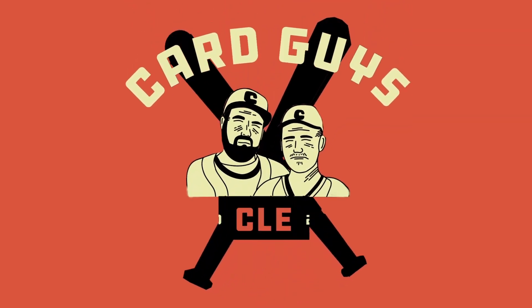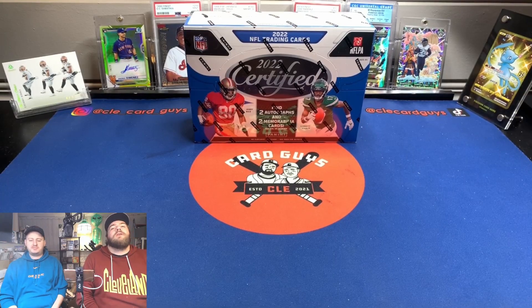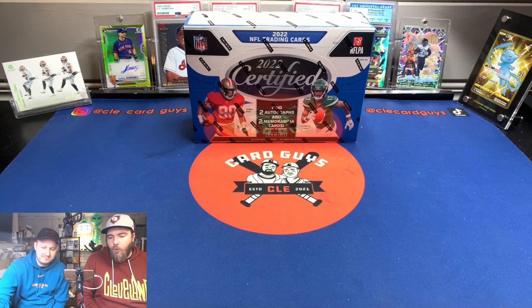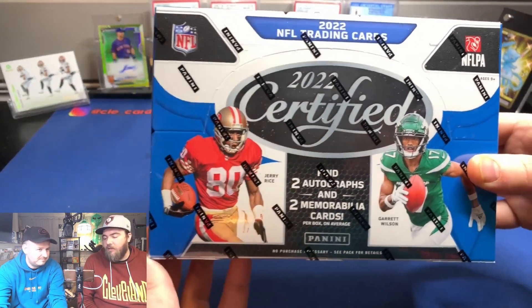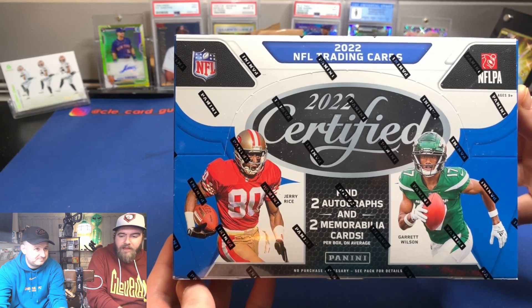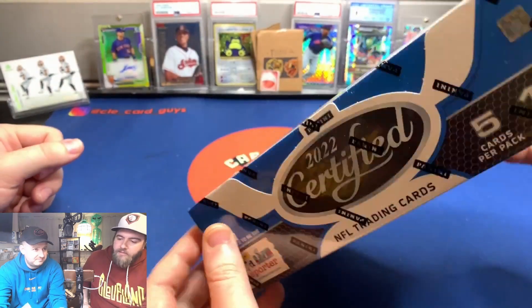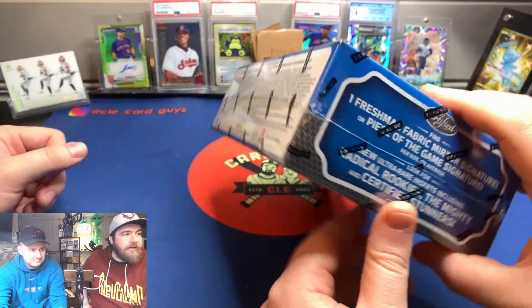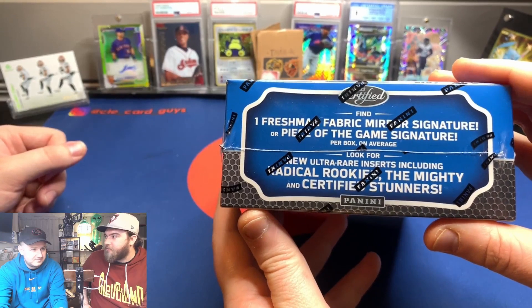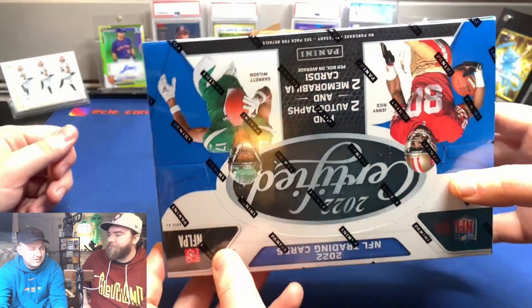Auto to 35 — wow, pretty sure that's a hall of famer! Welcome back Certified Card Fans! We got Certified — one of our most fun boxes. We don't usually get into the more expensive hobby boxes, but this year since there aren't 20 first-round quarterbacks, we can actually afford some of the hobby stuff, which is cool.